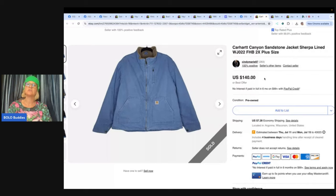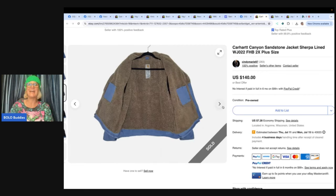Carhartt Canyon Sandstone Sherpa jacket — I always mispronounce it as 'Shepra' but it's Sherpa, that fuzzy stuff on the inside of the coat. Items with Sherpa lining typically do well. Also look out for vintage Patagonia coats made of the same material. This is a women's 2X Carhartt — sold for $130 on the 15th, within 17 hours of listing. Had it priced at $140. Got it on June 7th for $8 at an estate sale. The seller has it one to two times a year and this was the third time going.